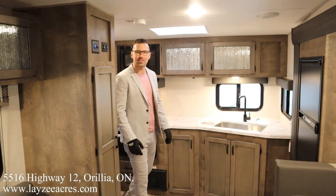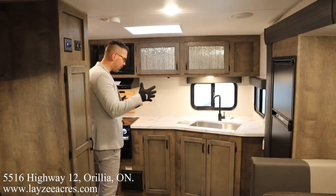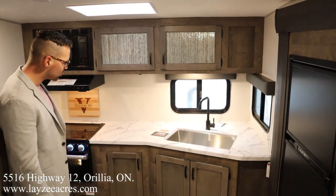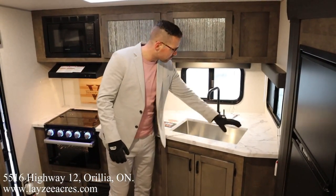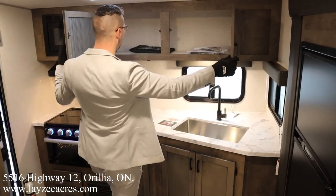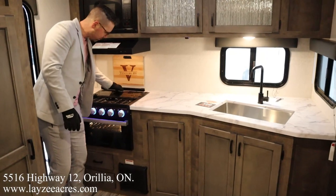We're inside the Sonic 231 VRK. At the back we've got our rear kitchen, and for a 23-foot, 4,500-pound trailer the counter space in here is exceptional — it's seamless with an undermount stainless steel sink. We've got double windows, great storage across the top for plates and cups, a decent microwave, range hood, and a glass stovetop cover over the three-burner stovetop.